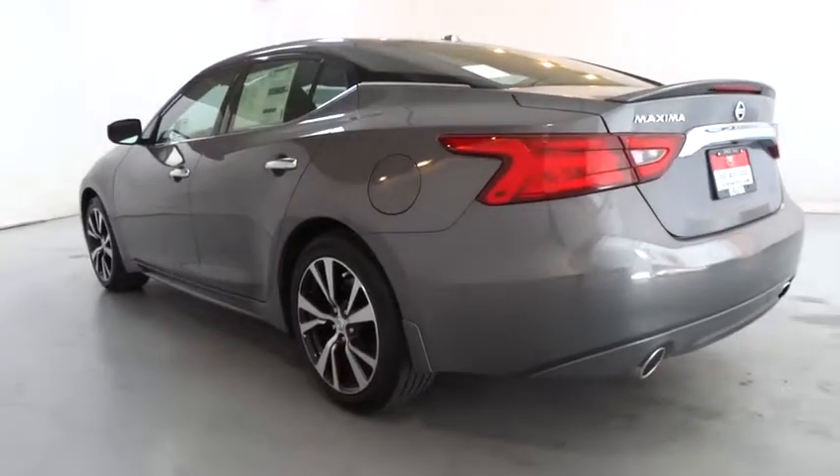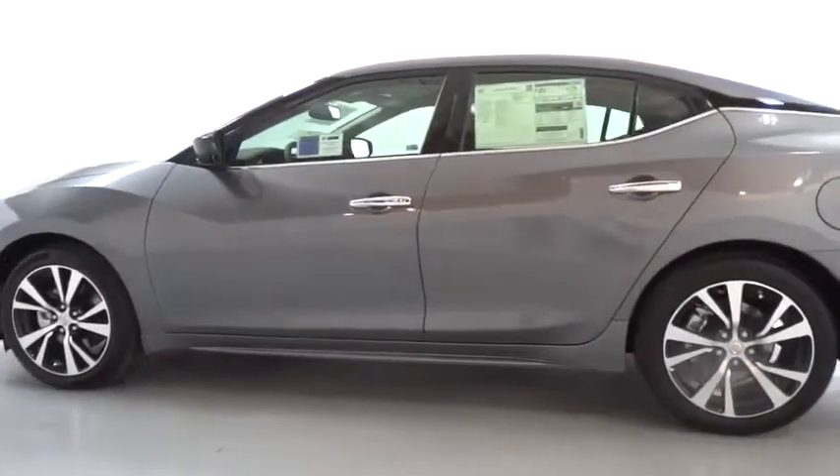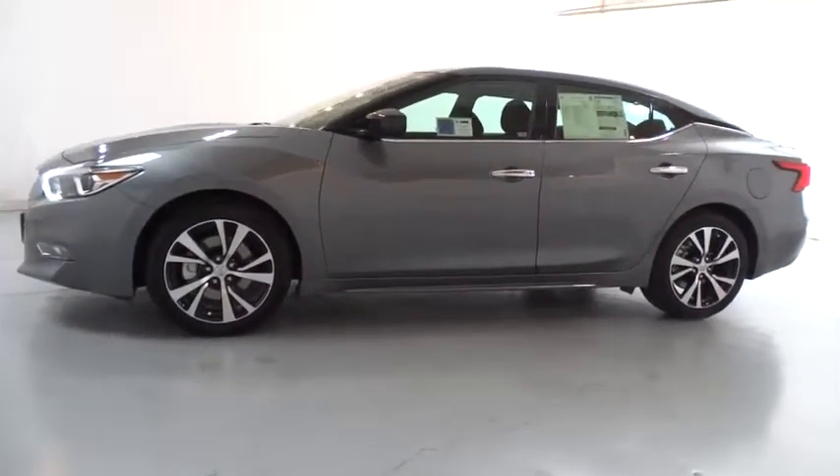Power passenger seat, keyless entry, remote engine start, navigation system, backup camera, Bluetooth, leather-wrapped steering wheel, power steering, adjustable steering wheel, driver lumbar.